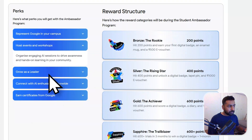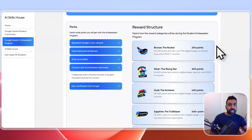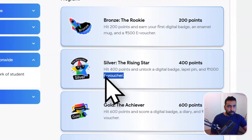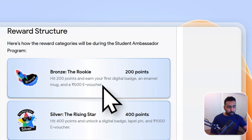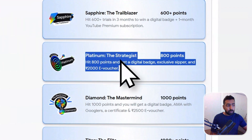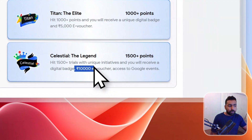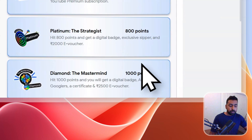The perks include hosting events representing Google, earning Google certification, and getting nationwide recognition. There is also an e-voucher reward system — these are Amazon or Flipkart e-vouchers you can use to buy anything. The rewards scale with points: 800 points gets you a 2,000 rupee voucher, going up to 2,500 and 5,000 rupee vouchers, all the way up to a 10,000 rupee e-voucher. More details on how to earn points will be in the next video.